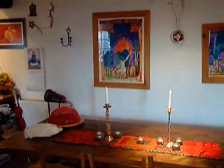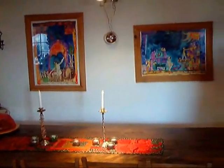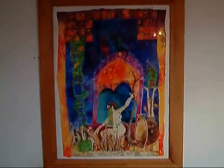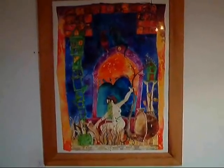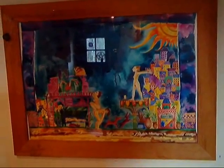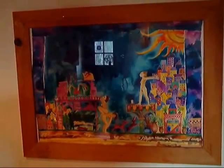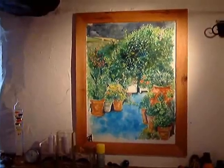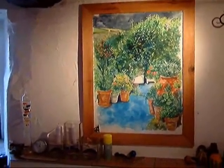Now this is downstairs in the living room, where there's some bigger collage-y watercolours that I like to do as well. They've got little poems, fan poetry on. And that's a big watercolour of my old garden back in Cornwall, or the backyard.